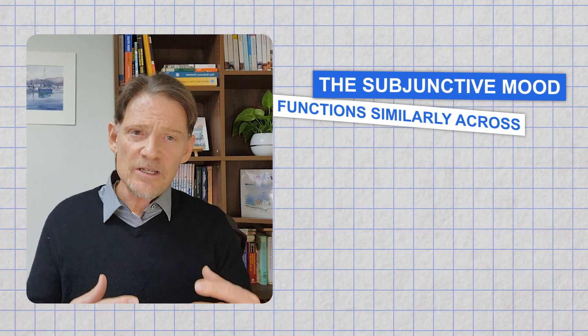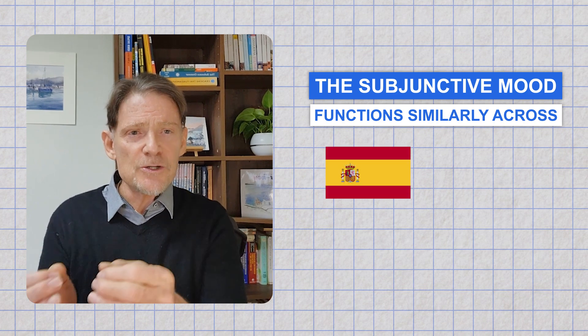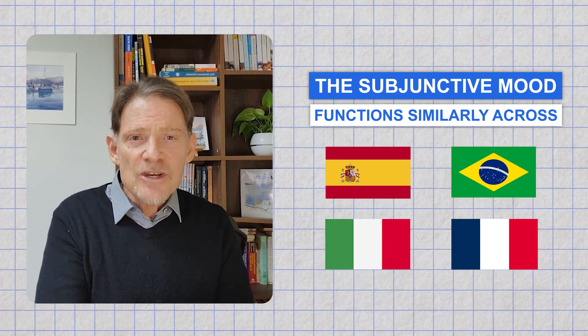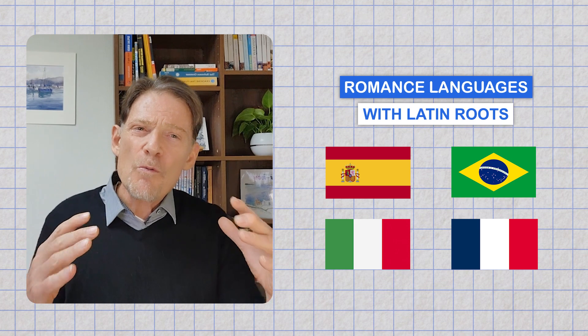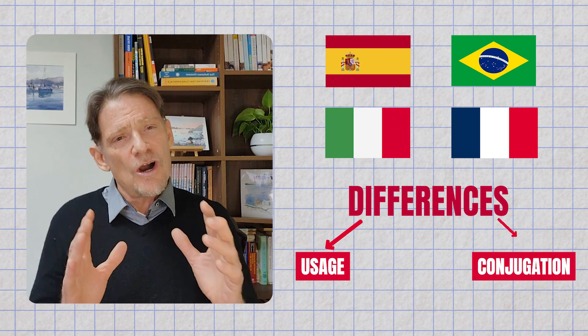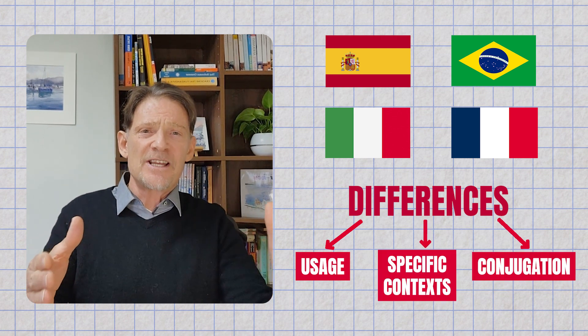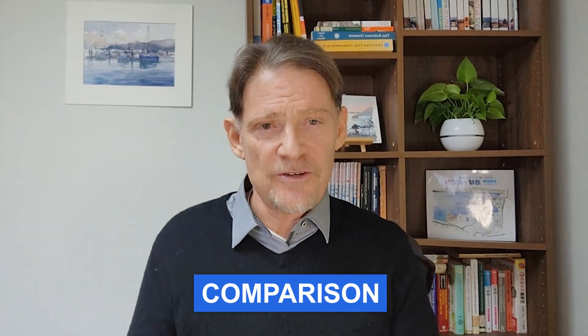The subjunctive mood functions similarly across Spanish, Portuguese, Italian, and French, as these are all romance languages. However, there are differences in usage, conjugation, and specific context amongst these languages. Here is a brief comparison.